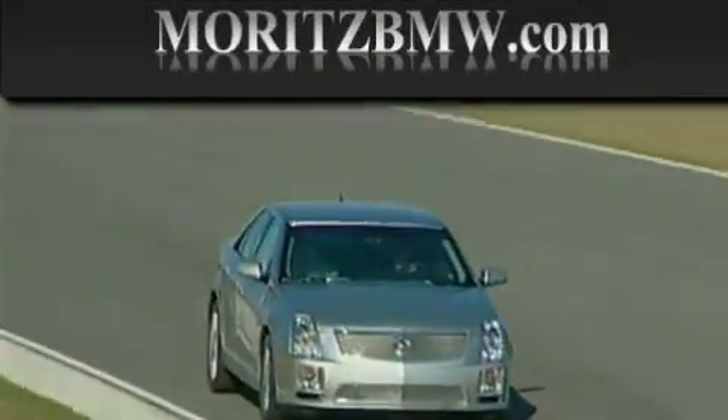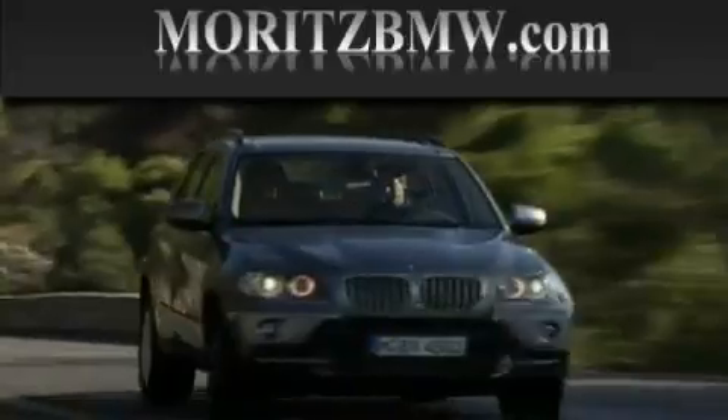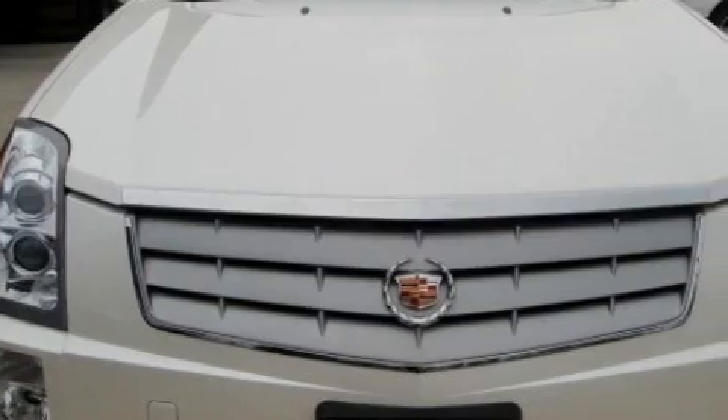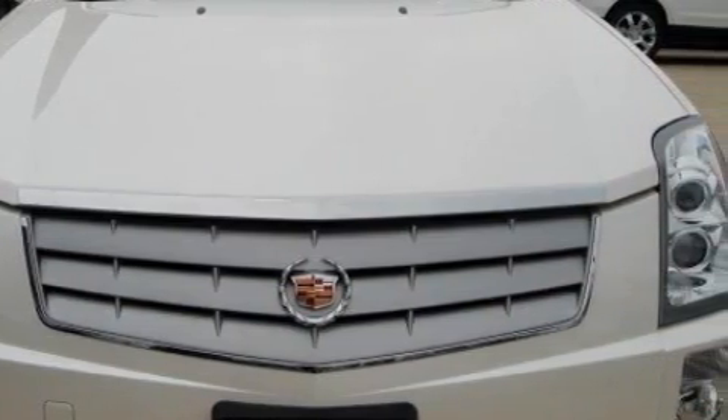Another fine vehicle offered by Maritz Cadillac BMW Mini. This is a 2006 Cadillac SRX with great fit and finish. It has a 3.6 liter 6-cylinder engine and a 5-speed automatic transmission.